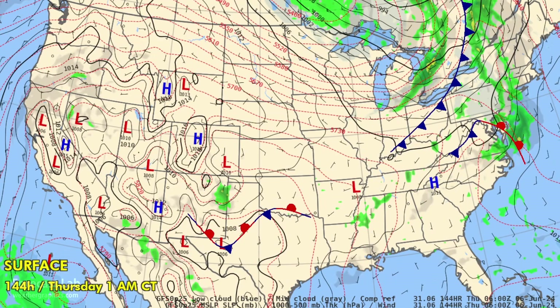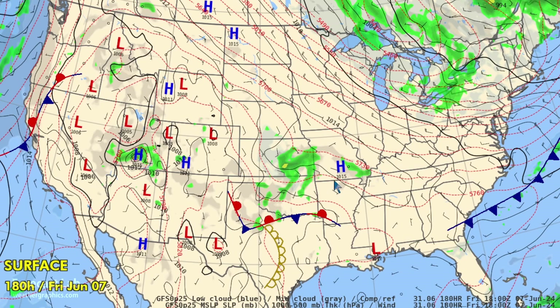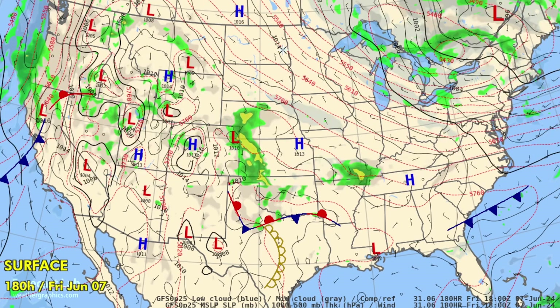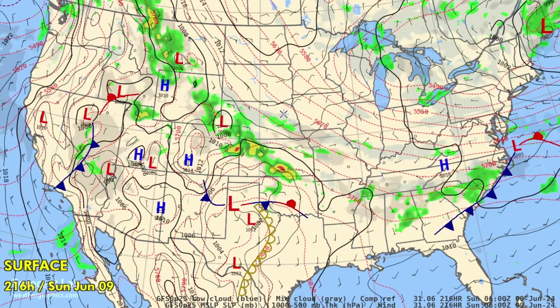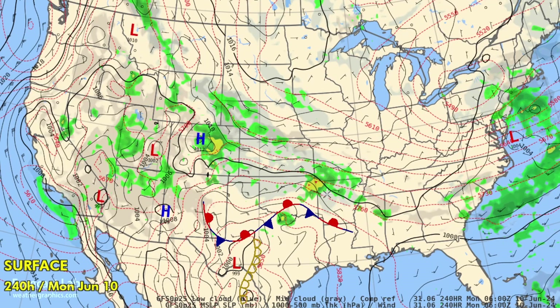The remainder of the forecast sequence shows some boundaries through the southern plains, so there may be enhanced precipitation potential in Oklahoma and Kansas. The western U.S. remains quite active, which will probably make a dent in the heat. That's the last frame available — looking wet in parts of the central and southern plains.